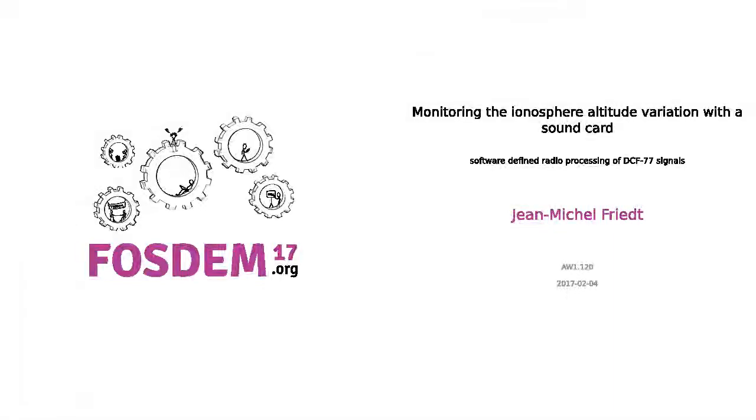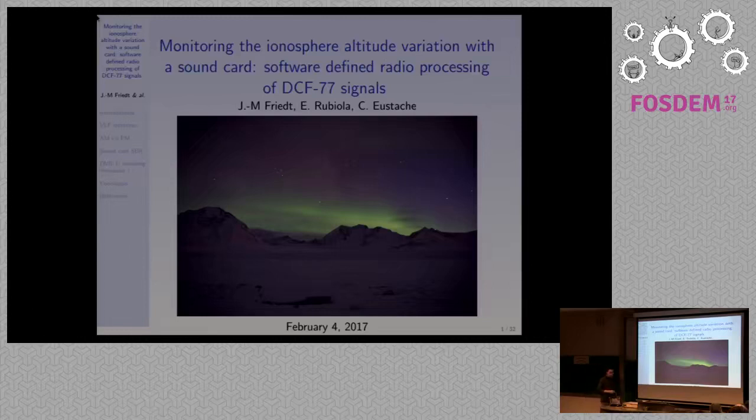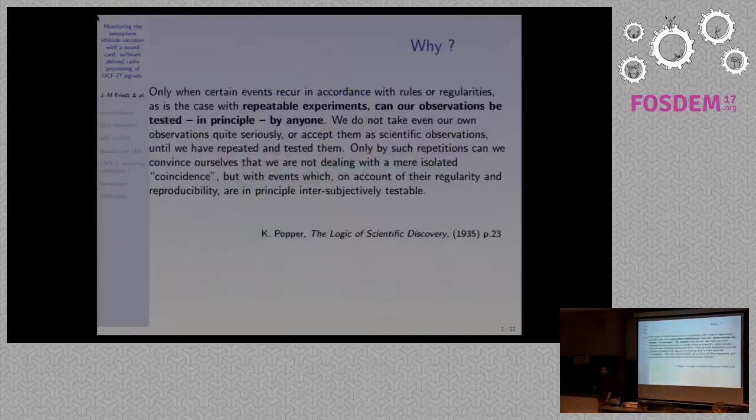Martin decided to put this in academia, but this is more of a hobby project. What we wanted to work on with my colleague Enrico Rebula is using a very high stability clock source — the DCF77 low frequency emitter in Germany — for measuring ionosphere altitude variations. This was decided during one of our barbecue parties in the lab, when Enrico was discussing his PhD on measuring Lorentz signals and separating the ionospheric wave from the surface ground-propagating wave. The original insight was: he did this 25–30 years ago as a PhD — can we do it nowadays with a sound card?